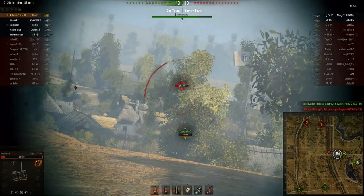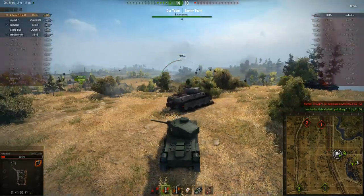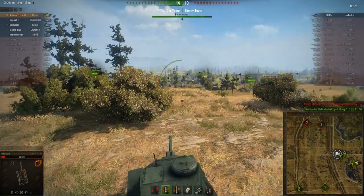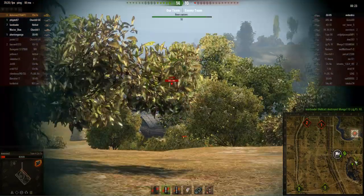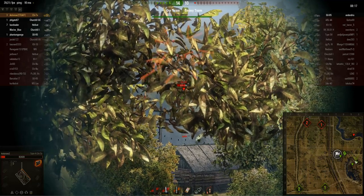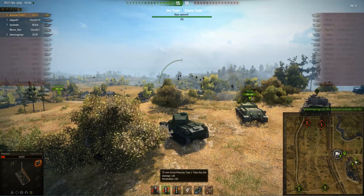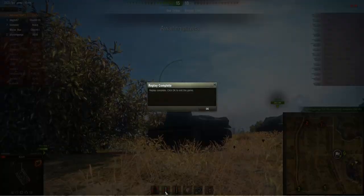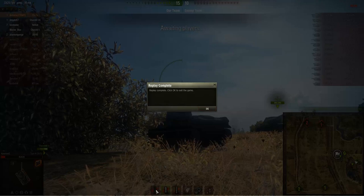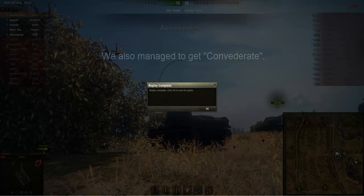I'm now down to only two rounds of AP ammo. Interestingly, the premium ammo in this tank is also AP — not APCR. The advantage is it doesn't lose penetration as quickly over distance; the disadvantage is the penetration isn't as high as APCR would be. Premium rounds give 186mm penetration versus 155mm on standard rounds — only a 31mm difference. It's an advantage at long range but generally more of a disadvantage. We end up winning that game, picking up three kills.